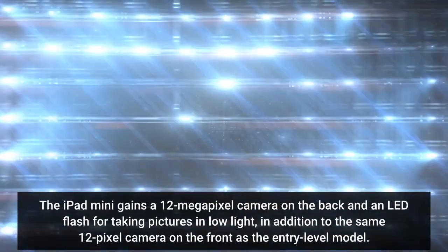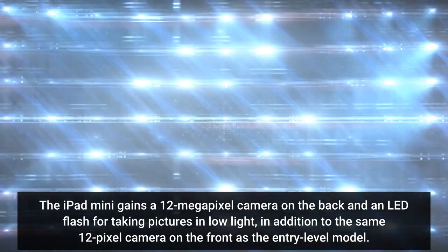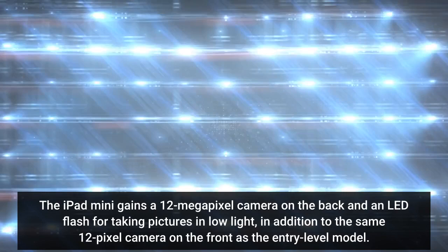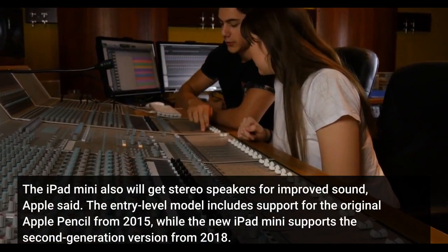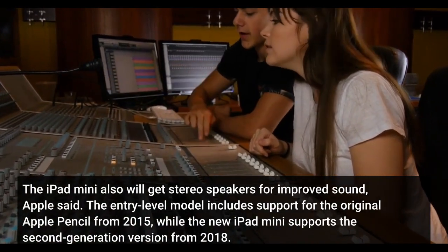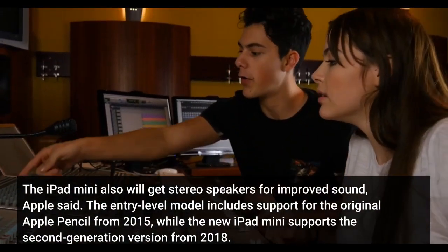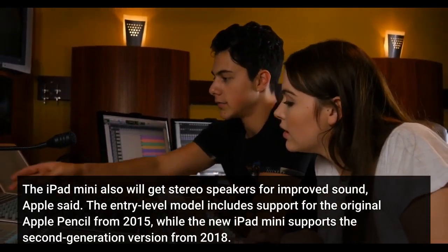The iPad Mini gains a 12-megapixel camera on the back and an LED flash for taking pictures in low light, in addition to the same 12-megapixel camera on the front as the entry-level model. The iPad Mini also will get stereo speakers for improved sound, Apple said. The entry-level model includes support for the original Apple Pencil from 2015, while the new iPad Mini supports the second-generation version from 2018.